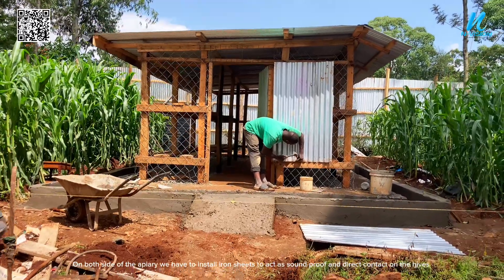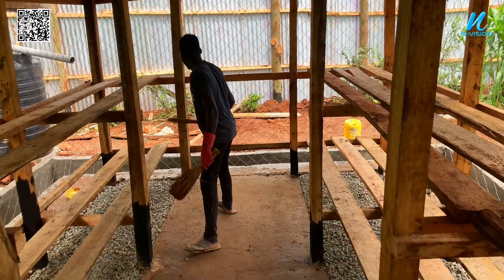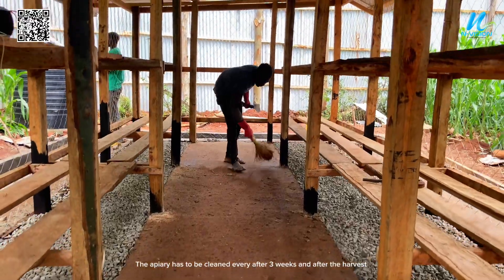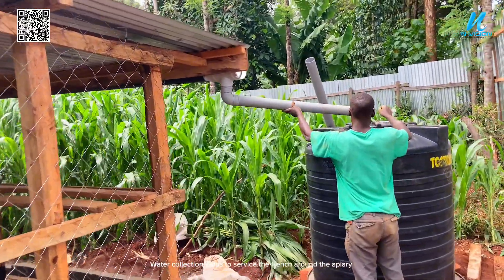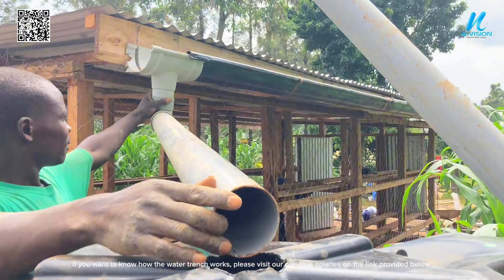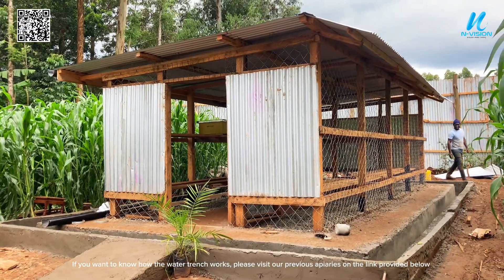We have to install iron sheets to act as soundproofing and prevent direct contact on the hives. The apiary has to be cleaned every three weeks and after each harvest. Water collection helps to service the trench around the apiary — if you want to know how the water trench works, please visit our previous apiaries on the link provided below.